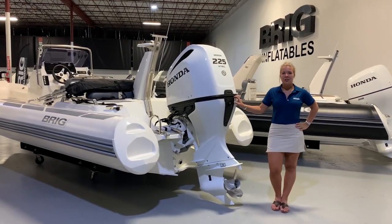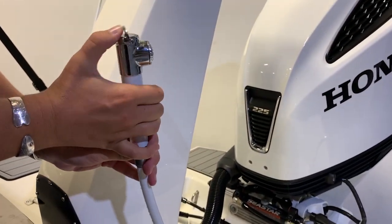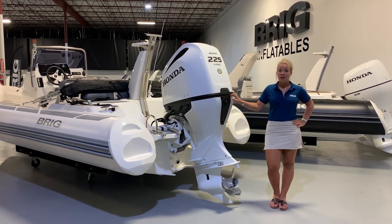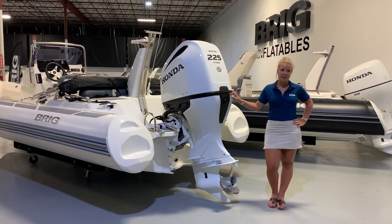Here in the stern you have a foldable stainless steel ladder, a fresh water shower, and for safety, anti-skid sea deck flooring. This boat also comes standard with a bimini top for added sun protection on hot summer days.